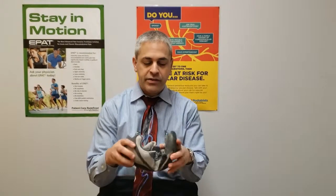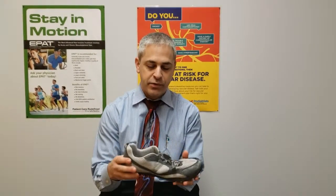This is Dr. Eric Sims again with our Friday foot tip. Just a reminder when we're picking out shoes, we need something with support. Something that bends and you can fold up like this is not going to give you any type of support.